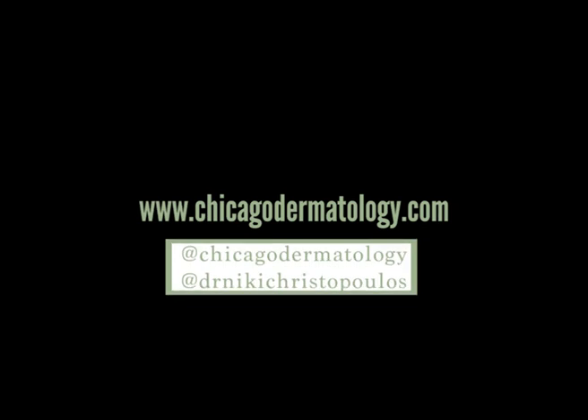I think that's all we have time for today. Thank you guys for all your questions. Let me know if you like this format, or if you'd rather I did one question with a more in-depth explanation as opposed to rapid-fire questions. You can follow us at Chicago Dermatology and at Dr. Nikki Christopoulos. We'll do this again — thanks everyone, have a great day!